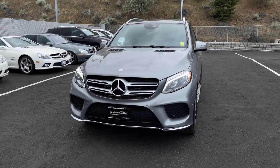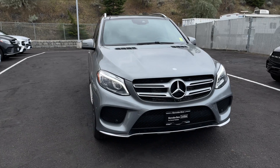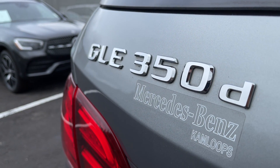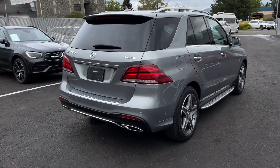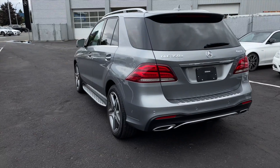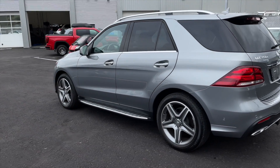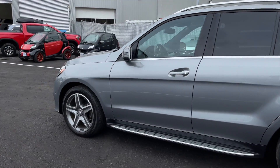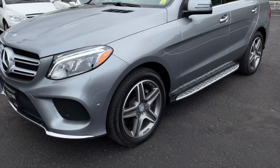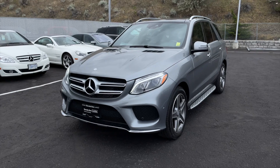Hey, how's it going everyone? Jeremy from Mercedes-Benz Kamloops, and today we're taking a look at our 2016 Mercedes-Benz GLE 350D 4MATIC. It comes in a palladium silver metallic exterior paint finish. It has a 3-liter V6 turbo diesel engine paired with a 9-speed automatic transmission. It is equipped with a sport package and premium package, and it has passed our strict star certification program, making this Mercedes a star certified pre-owned vehicle.